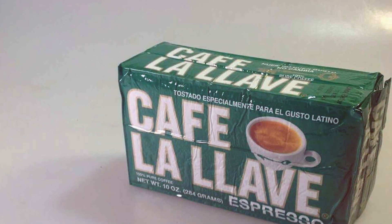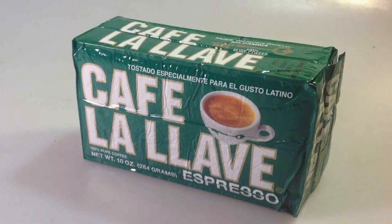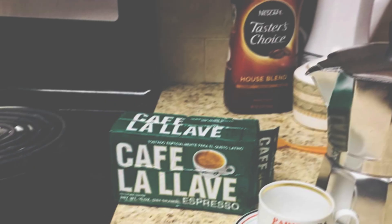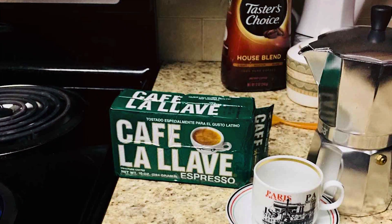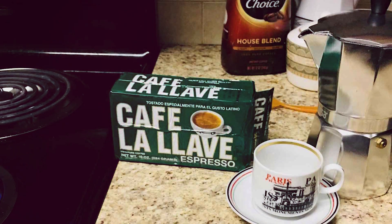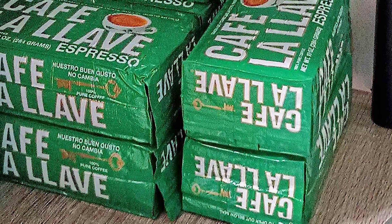The aroma of Café Bustelo is inviting, filling your space with the rich scent of freshly brewed coffee. Its boldness in flavor makes it a great choice for milk-based drinks like lattes and cortados, where the strong coffee flavor needs to come through. For those seeking an authentic, bold coffee experience, Café Bustelo delivers a satisfying and robust cup that's steeped in tradition.